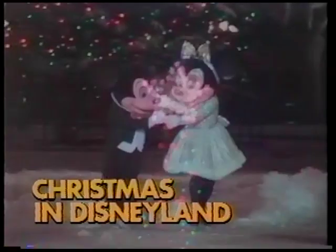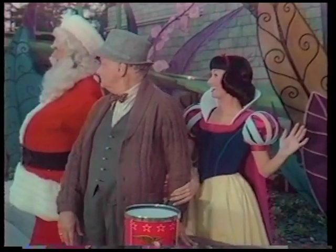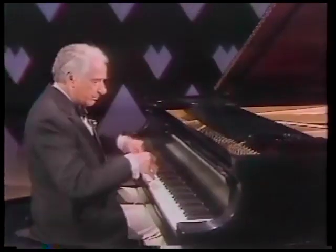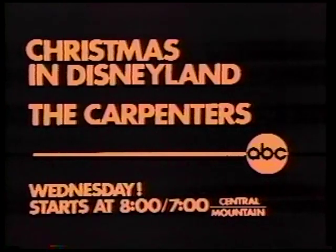Wednesday, it's Christmas in Disneyland with all your favorite Disney characters, and Sandy Duncan, Art Carney, and Glenn Campbell. Then, Richard and Karen Carpenter bring you the songs that made them international stars, with guests John Denver and Victor Borge, right after Christmas in Disneyland. Wednesday, starting at 8, 7 Central and Mountain.